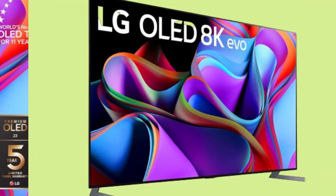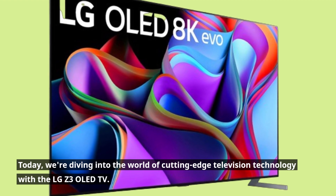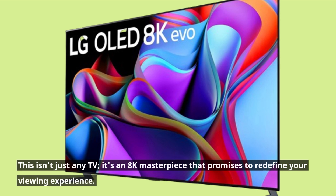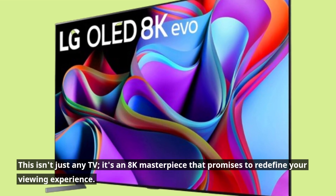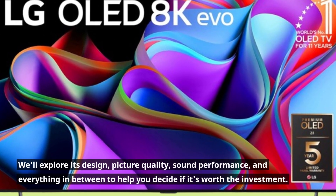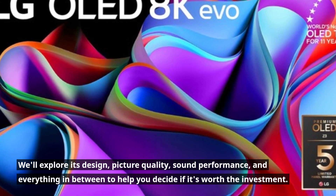Welcome back to Product Critique. Today, we're diving into the world of cutting-edge television technology with the LG Z3 OLED TV. This isn't just any TV — it's an 8K masterpiece that promises to redefine your viewing experience. We'll explore its design, picture quality, sound performance, and everything in between to help you decide if it's worth the investment.